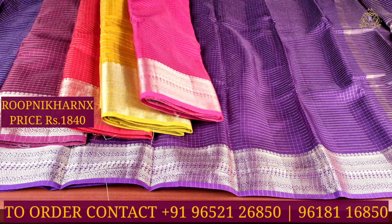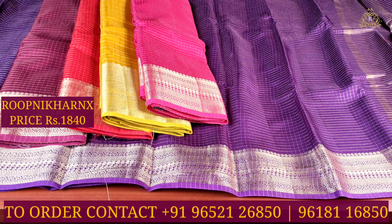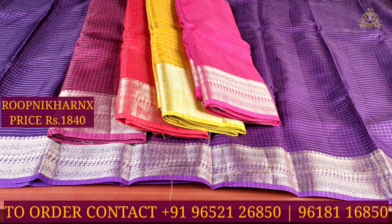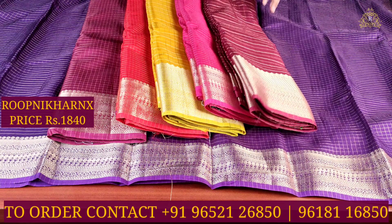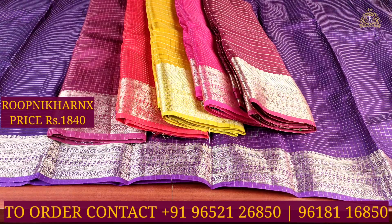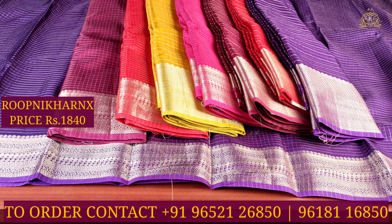This sari is available in multiple color combinations: dark wine, red, mustard, maroon, pink, and dark wine-red-purple combination. In some color combinations, a big-size check pattern is available, and in others, a medium or small checks pattern is used throughout the sari body.